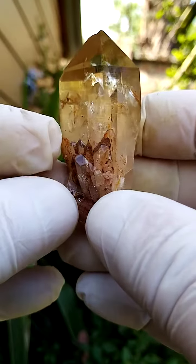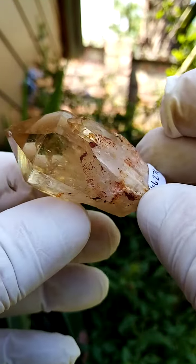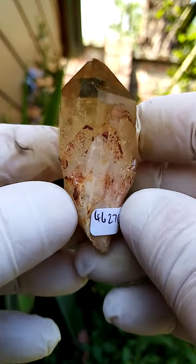Lovely little formation on the side, little crystals going up into the main crystal. On its own it's not going to stand, so it's going to lie flat like that — you do need a stand for it.